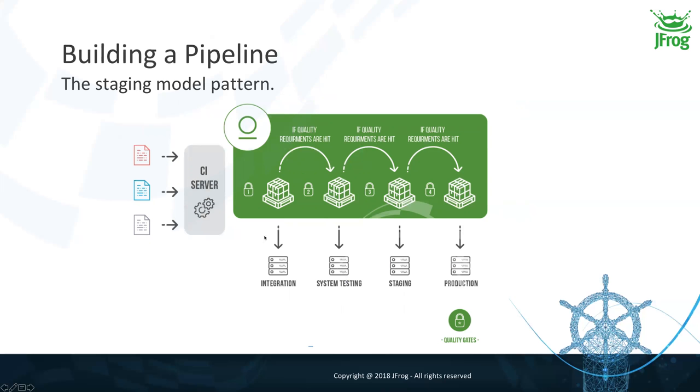The operation of moving from one stage to another is called promotion. Moving from Integration to System Testing is a promotion, and a promotion is done if the quality requirements defined in a quality gate are met. A quality gate — the third concept — is a set of requirements that must be met to perform a promotion. So to summarize: maturity levels or stages, promotion to move from one step to the next, and quality gates as the keepers of isolation between environments.